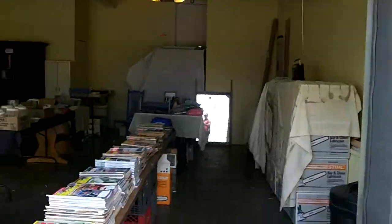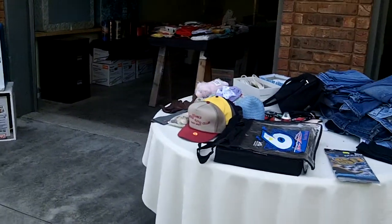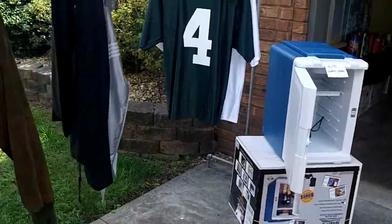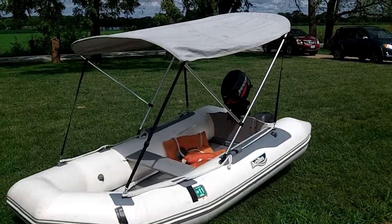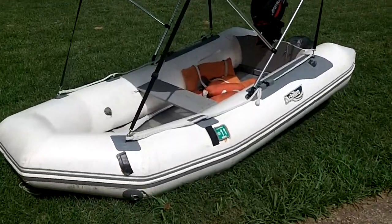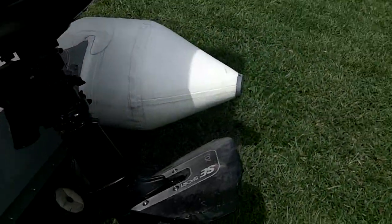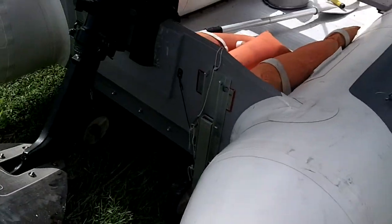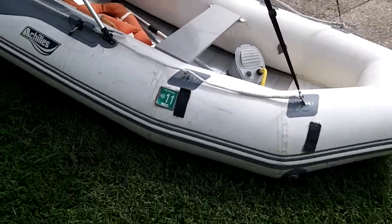Look at that portable refrigerator — everybody needs that. But this right here is a dinghy, look at that thing. If I had a place to put that I'd buy that in a heartbeat. It's got wheels, you can pull it around, good rubber. This goes for $1,600.